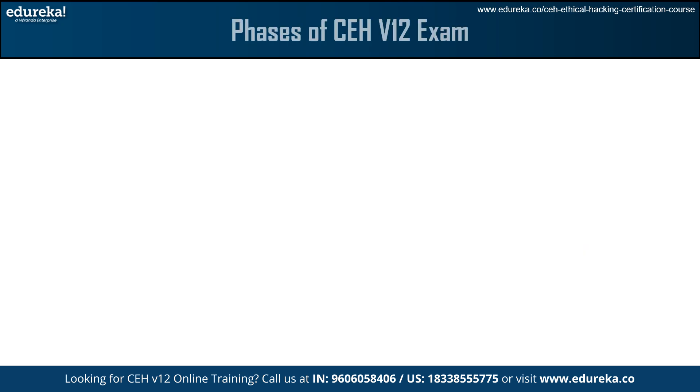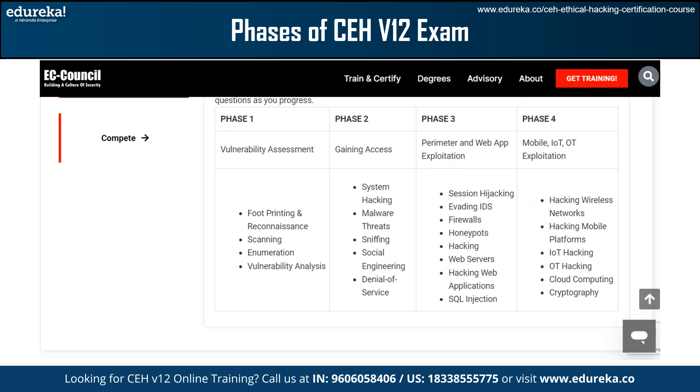Now we will understand the phases of the CEH V12 exam — the actual topics students need to cover, as listed on the official EC Council website. In Phase 1, vulnerability assessment, we have footprinting and reconnaissance, scanning, enumeration, and vulnerability analysis.